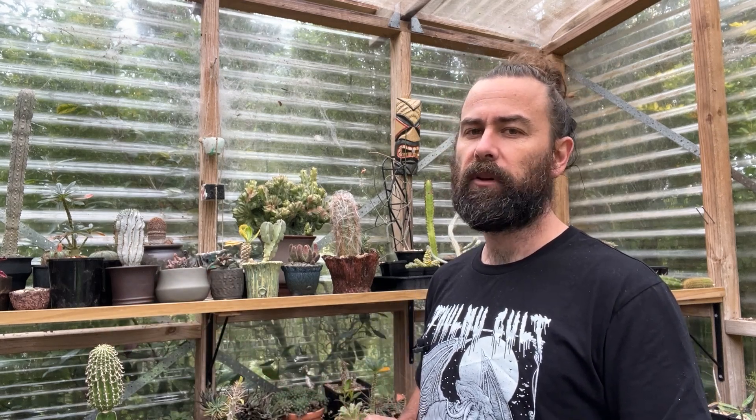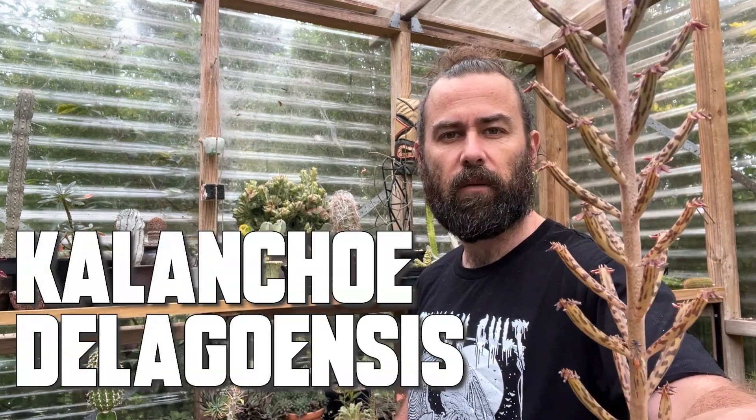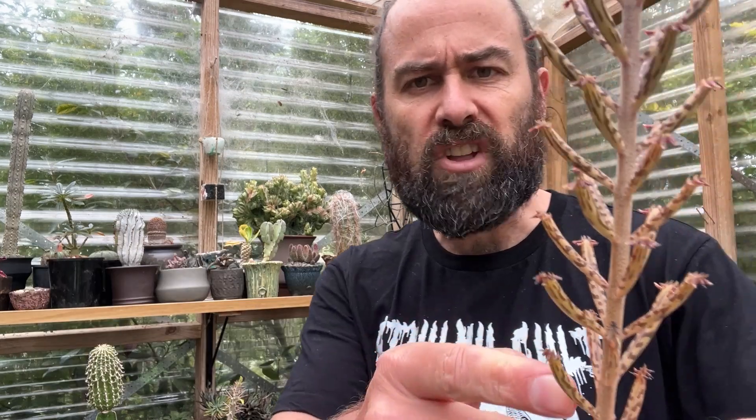Let's begin by looking at the humble kalanchoe, a genus often associated as a gateway into collecting succulents. But today I'm looking at this Lovecraftian horror, Kalanchoe delagoensis, nicknamed the mother of millions. It's got a succulent stem with stripy, fairly grotesque-looking leaves. At the end of each leaf you can see these little plantlets — once they reach a certain size they fall off the plant, hit the ground, grow roots, successfully propagating in a clonal, asexual way.